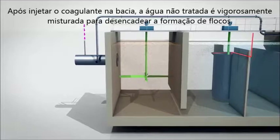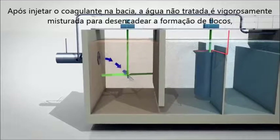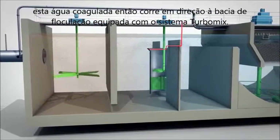After injecting the coagulant into the basin, the raw water is vigorously mixed to trigger floc formation. This coagulated water then runs into the flocculation basin fitted with the Turbomic System.